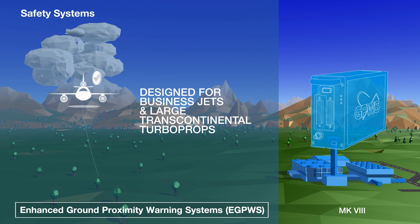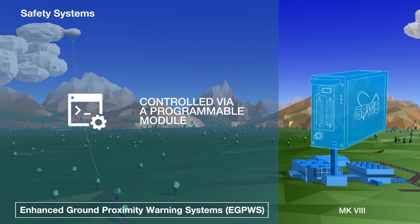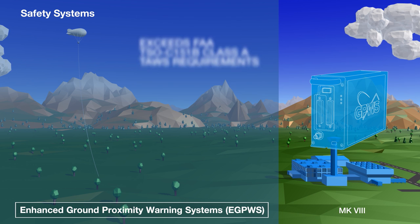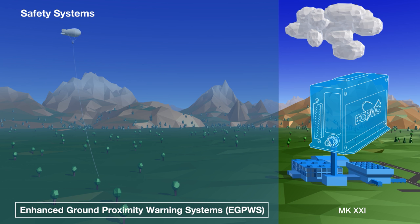Designed for business jets and transcontinental turboprops, the Mark 8 EGPWS contains many of our top-of-the-range features. Controlled by means of a programmable module, it includes our international database of terrain features, obstacles and airports, and can load software and database upgrades via PCMCIA cards. Like the Mark 5, 6 and 7, it exceeds the FAA requirements for a Class A TAWS.